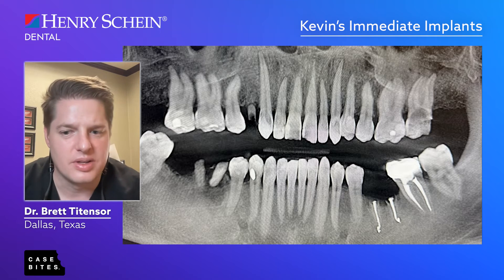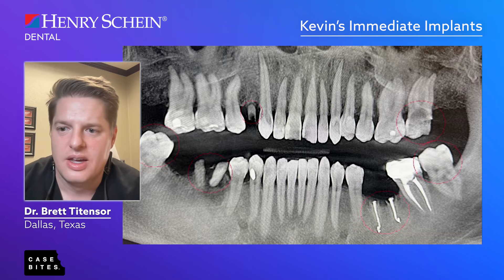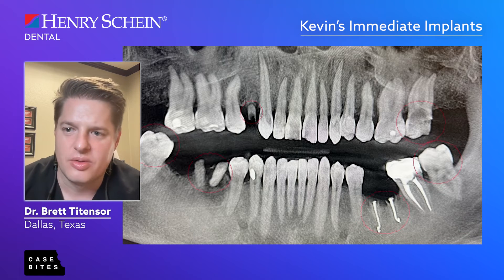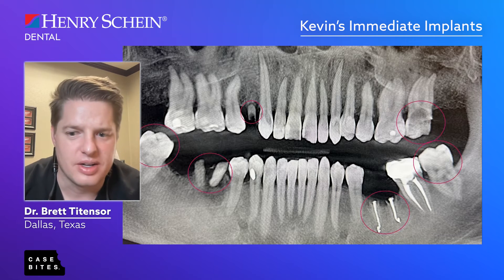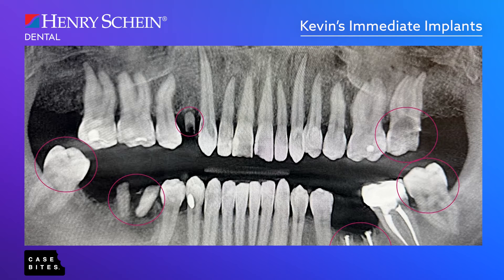Back to Kevin — he had broken root tips and infections. We came up with the treatment plan: put him into first molar occlusion and get rid of the infections and remove the root tips. I talked to him about the advantages and possibility of immediate implants — potentially just one surgery to get him there. He really liked the idea. I went over the pros and cons, and informed consent was laid out from the beginning.